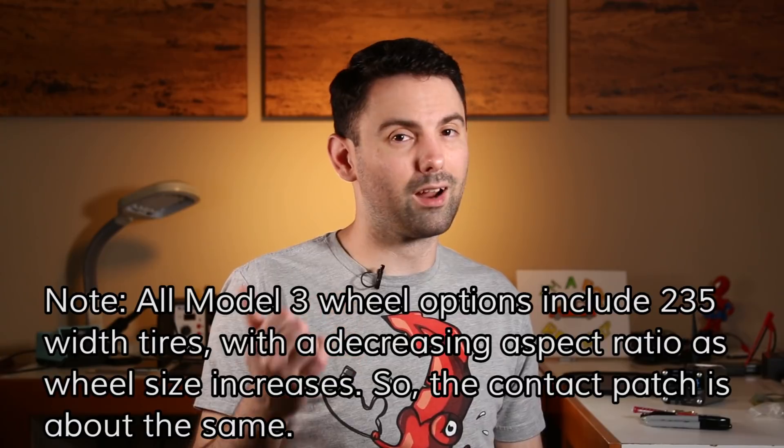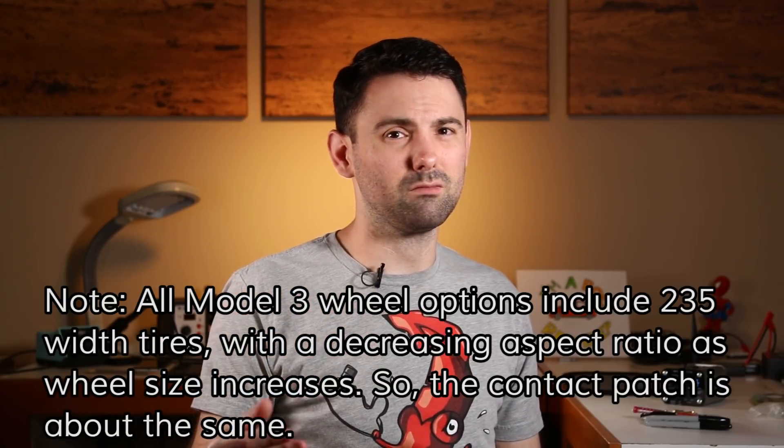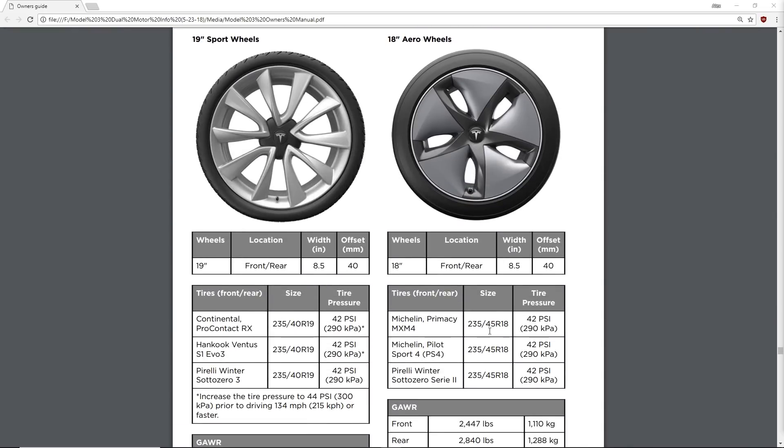18-inch aero wheels appear to be a no-cost option for the performance Model 3, but at least at present it doesn't seem to reduce the cost of the car by selecting them, and there's no word on what tires come on those aero wheels. I bring up tires because the 20-inch sport wheels appear to come with Michelin Pilot Sport 4S tires. Stock, the 18-inch aeros come with Michelin MXM4s, which are an all-season, eco, low-rolling-resistance-focused tire. But I checked Tire Rack and the Michelin Pilot Sport 4S is available in the correct size for the 18-inch aeros, and a version of the Model 3 manual I downloaded includes Michelin Pilot Sport 4S as an OEM option for the 18-inch aero wheels, so maybe they'll come with sporty tires with the performance car. Who knows?